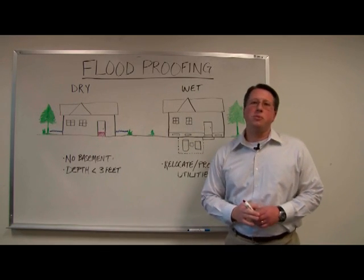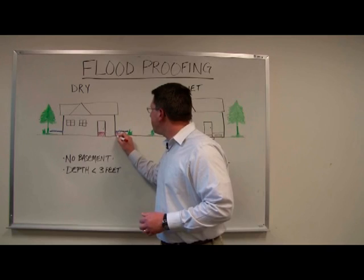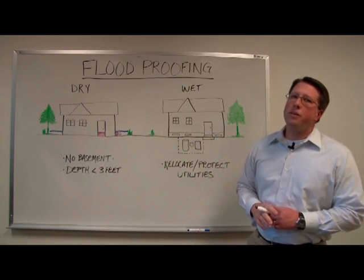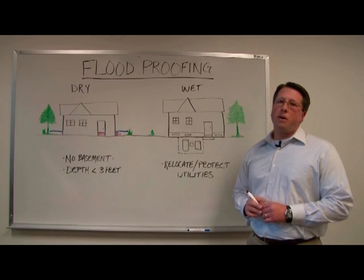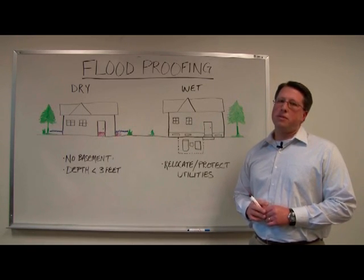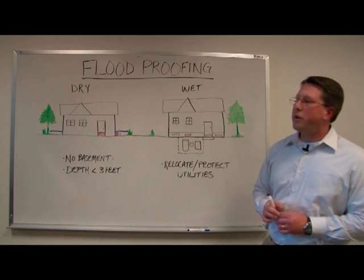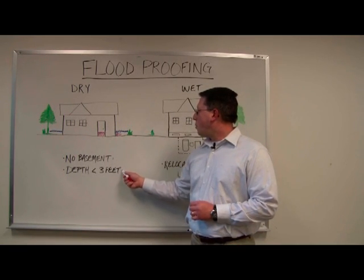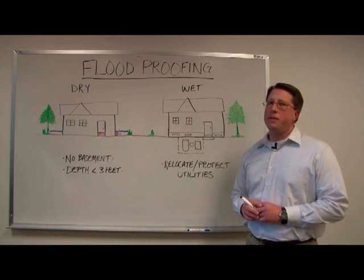As water levels rise, forces against the structure begin to increase. If the water gets too high, those forces can become damaging and possibly cause exterior walls and basements to collapse. For this reason, the dry flood proofing technique is not recommended for buildings with basements or in areas where you would expect the depth of water to exceed about three feet.